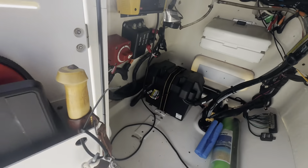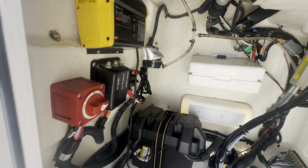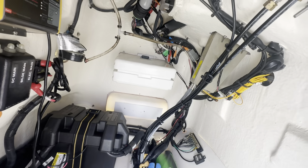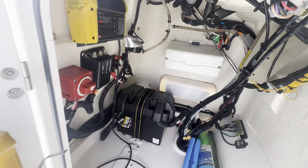In the console, you've got your battery, battery switch, and battery charger, along with all of your rigging. As I said, hydraulic steering on this boat, and cable throttle and shift.